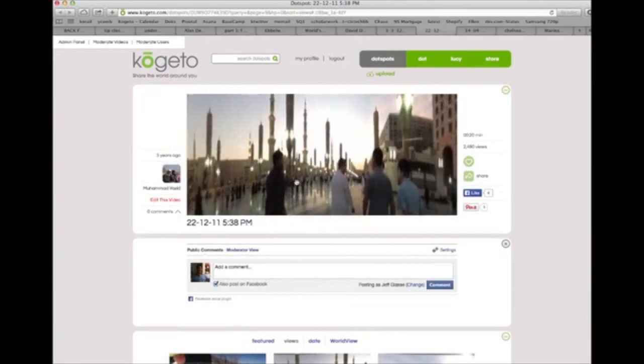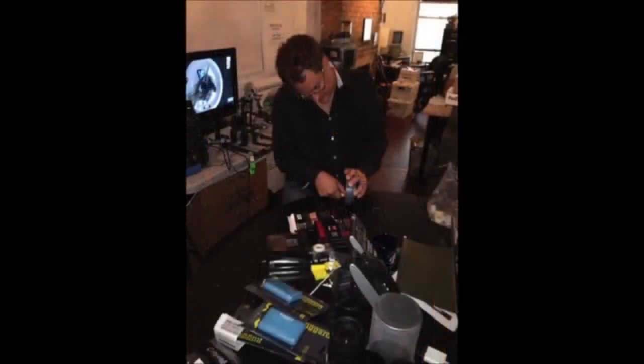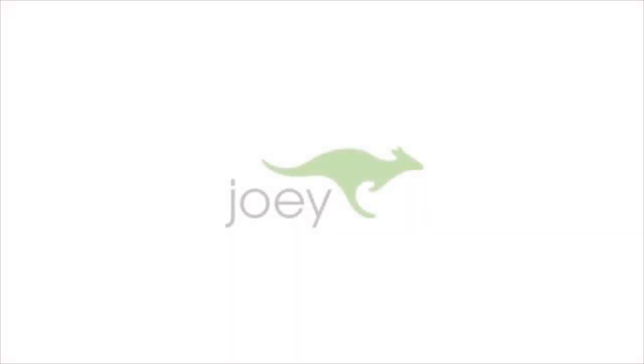And at heart, we're all filmmakers. We come from a documentary background. And for a long time, what we've wanted to do is to design a no-compromise professional panoramic video solution that we could bring to a wide audience. Today, I'm happy to share that with you.